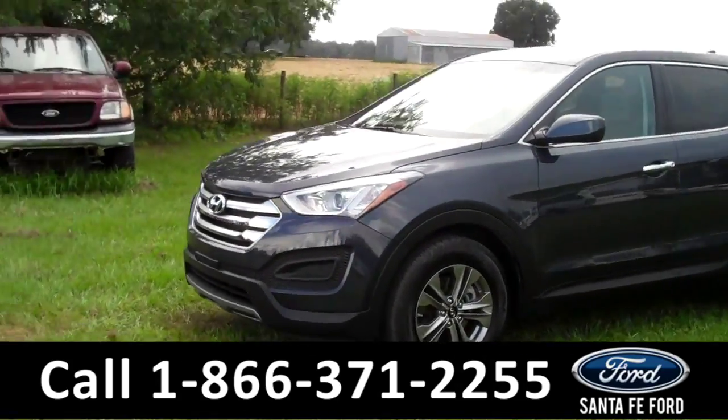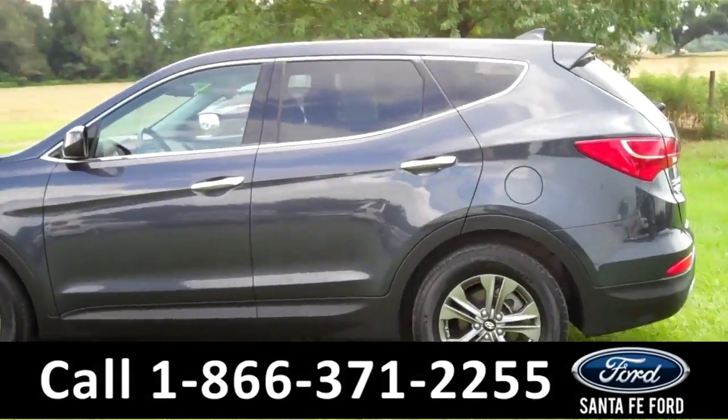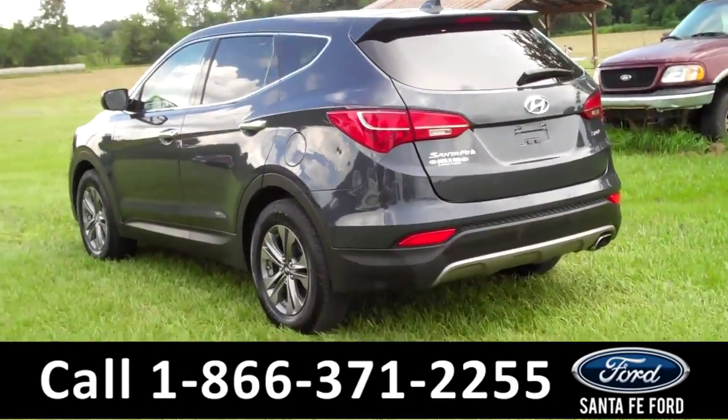This 2015 Hyundai Santa Fe Sport has a clean Carfax and the remainder of its bumper-to-bumper warranty. It also has four doors with tinted windows, a spoiler, and keyless entry. Now let's take a look on the inside.